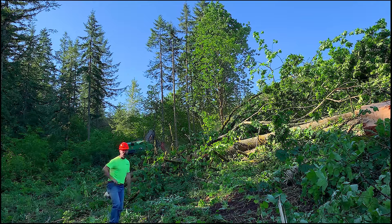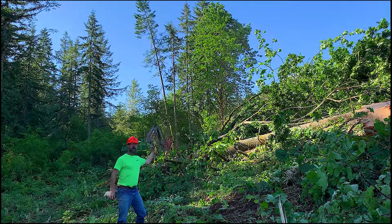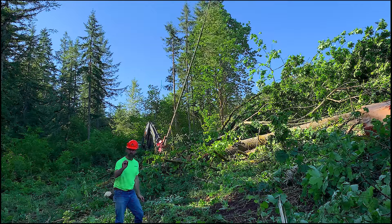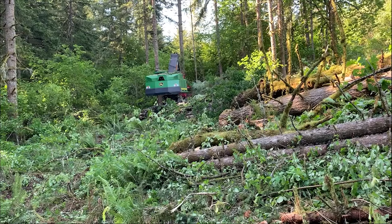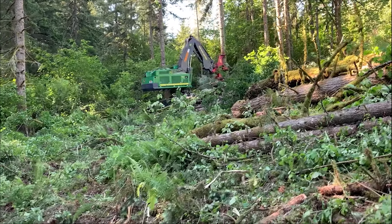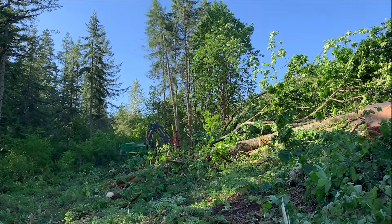Here we see the first process in logging — it's cutting. Right here we're watching the Gondola Buncher cut the logs super quick, so much faster than hand falling. Using a Buncher is a much safer and highly efficient way of harvesting trees.